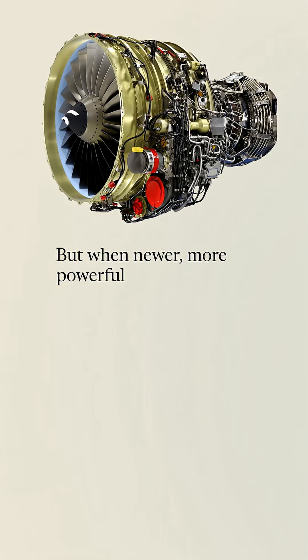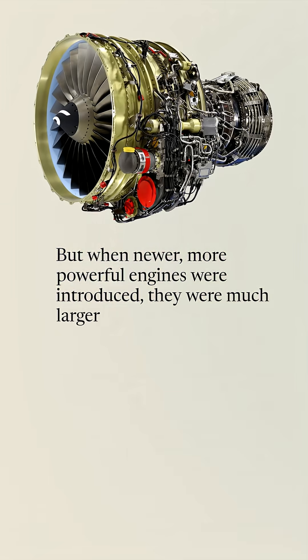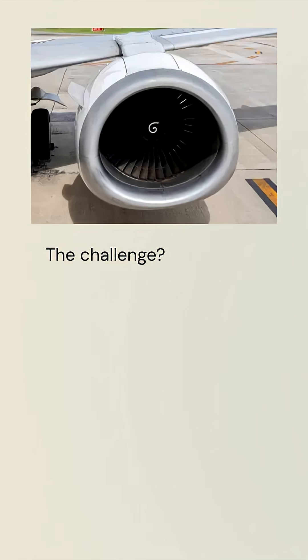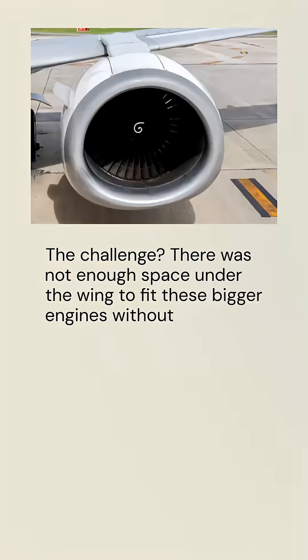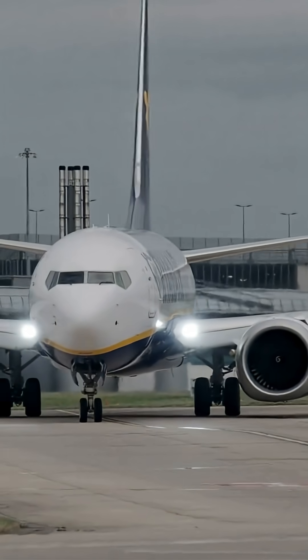But when newer, more powerful engines were introduced, they were much larger in size. The challenge? There was not enough space under the wing to fit these bigger engines without risking them contacting the runway during takeoff or landing.